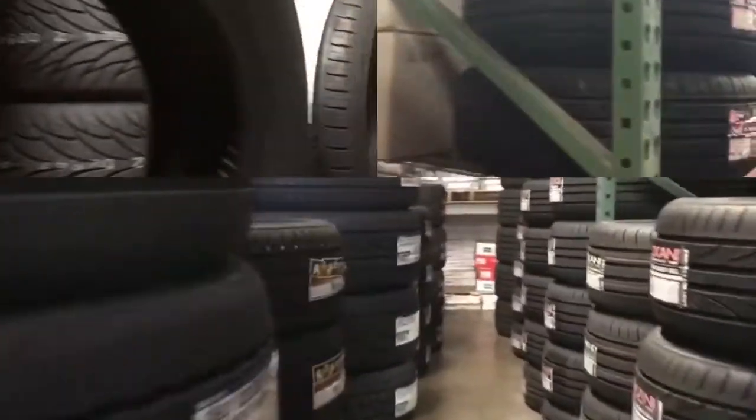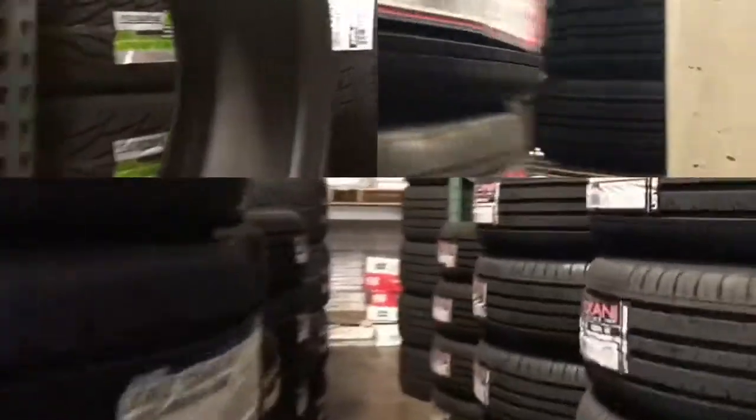Low-cost Federal, Falcon, Toyo, Hancock, Bridgestone, Nido, and Michelin are just some of the brands that we carry, just to name a few.